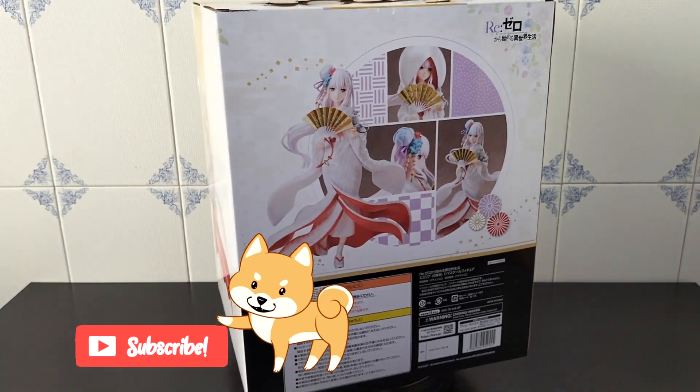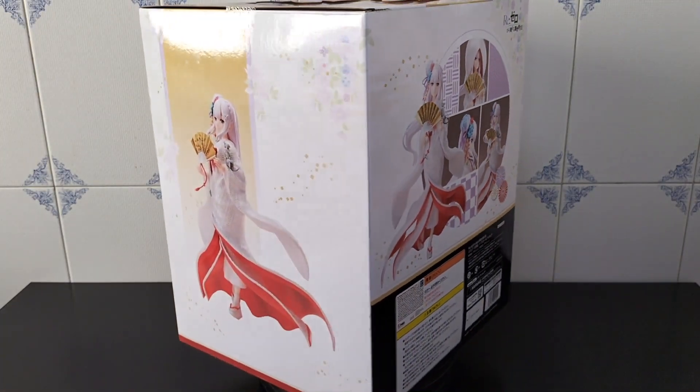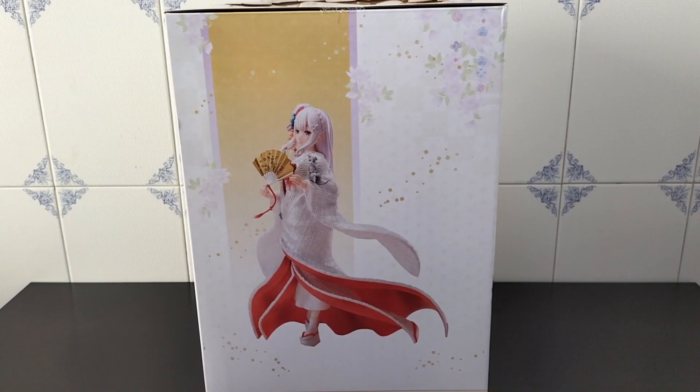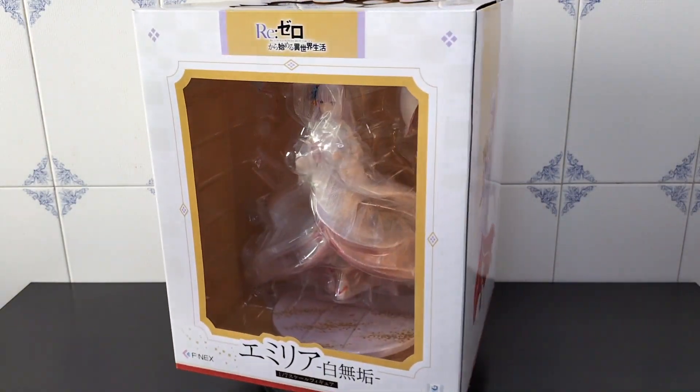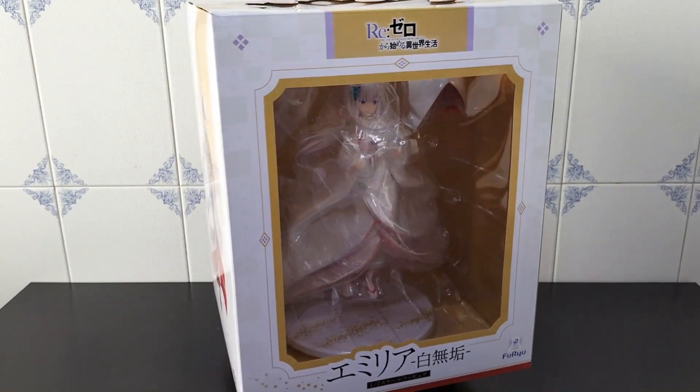Shiromoku is an all-white kimono — this style is a traditional Japanese wedding dress. It's a figure made by Furio, part of the half-neck series, and it's a 1/7 scale measuring around 25 cm tall.